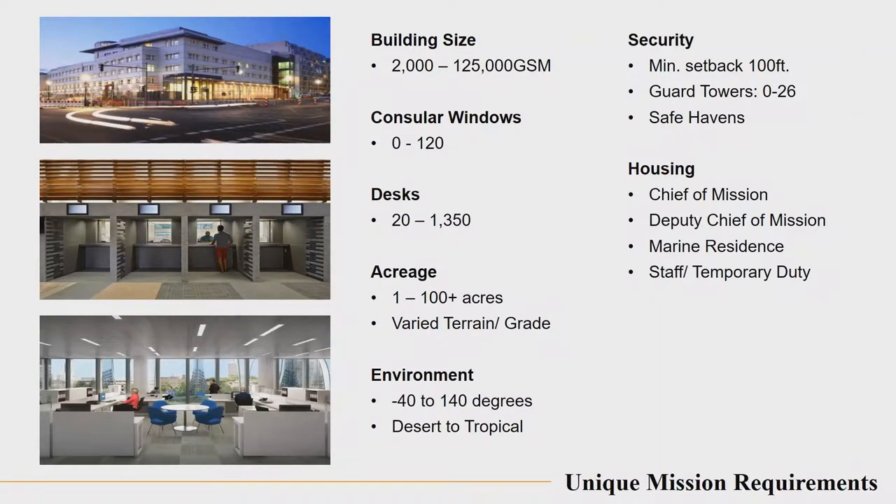The number of staff at any facility is listed there as well — from about 20 U.S. personnel. And we of course have local staff supporting those personnel — the other end is up to 1,350. I think that's probably Baghdad or one of the other larger embassies.